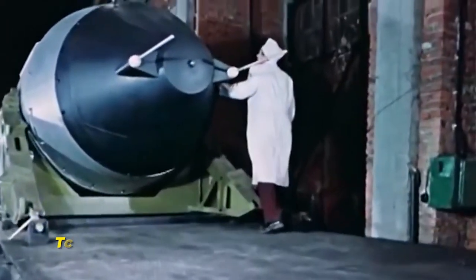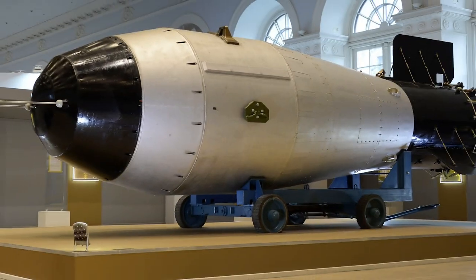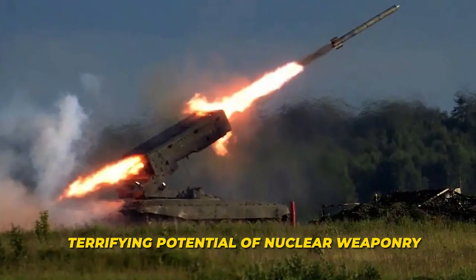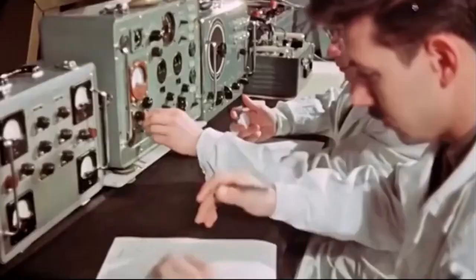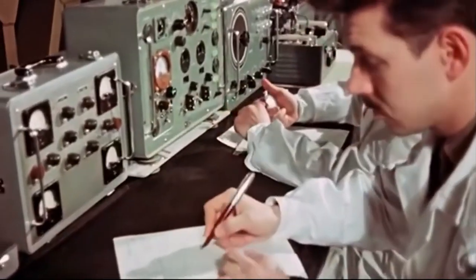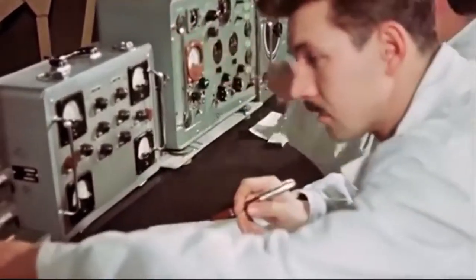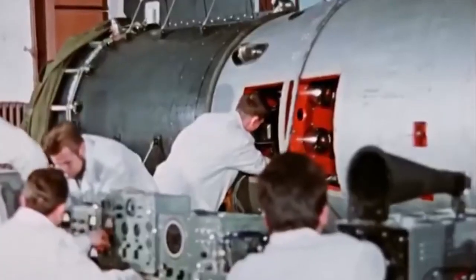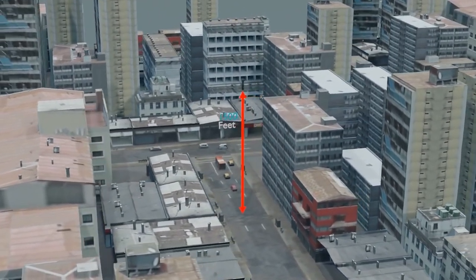What made the Tsar Bomba so extraordinarily powerful? Also known as the RDS-220, it stands as a testament to human ingenuity, scientific prowess, and the terrifying potential of nuclear weaponry. This colossal hydrogen bomb, detonated by the Soviet Union in 1961, was a result of intricate design and engineering that pushed the boundaries of what was physically and technologically achievable at the time. Its extraordinary power was derived from the principles of nuclear fusion, and its sheer size and weight were necessary to contain the tremendous forces it harnessed.